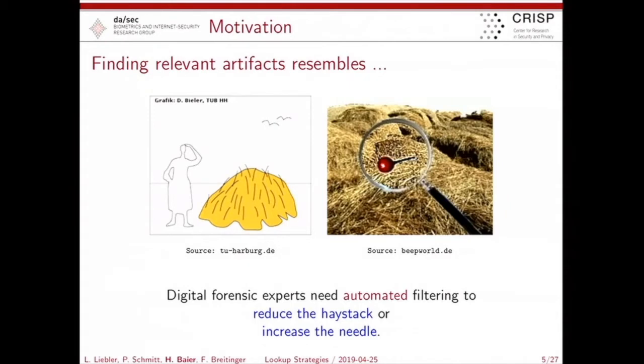The community discusses two approaches to find the needle in the haystack. The first approach is to decrease what is not relevant — to reduce the haystack. More relevant in my perception is to increase the needle, which means to help by filtering in artifacts which are candidates for those artifacts you are actually looking for.